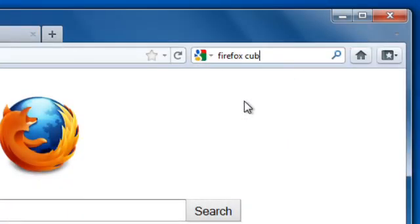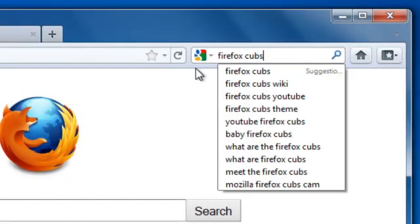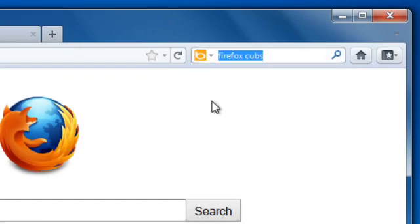And Firefox has a built-in search bar so you can search the web. Want to use a different kind of search? No problem. Just click and change your search engine.